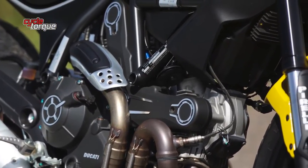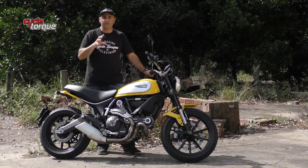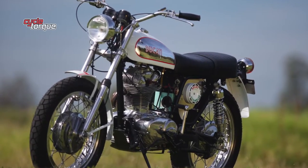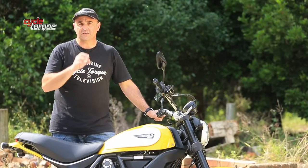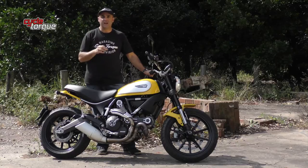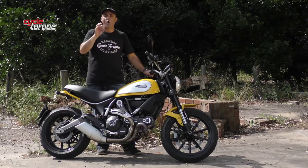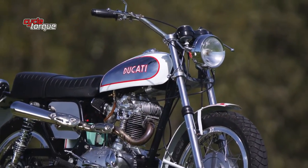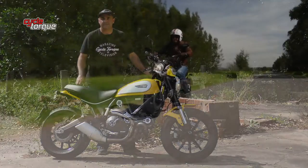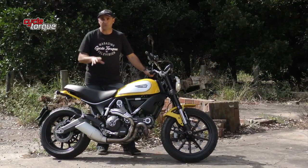Ducati is one of those manufacturers that knows the power of the past. Much of its success in the current day goes back to the 60s, 70s and 80s when it built its name. The Ducati Scrambler was one of those bikes — in the late 60s and early 70s it was a bike for cool, hip young people. That's why this bike exists now, built by a group of Ducati designers who were cool and hip themselves and wanted to replicate the old Scrambler into a new one. Ducati makes plenty of highly technically advanced motorcycles, but this bike is not one of them.